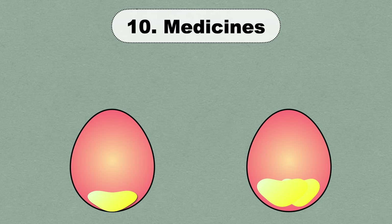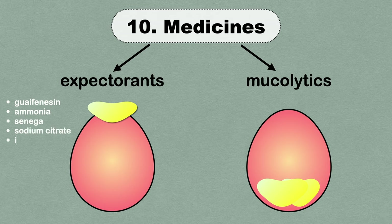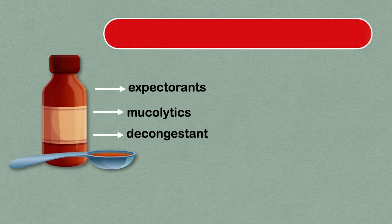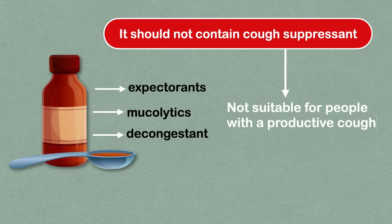Medicines that can be used to treat productive cough include expectorants and mucolytics. Expectorants are substances that help loosen and expel mucus from the lungs; they include guaifenesin, ammonia, senega, sodium citrate, and ipecacuanha. Mucolytics such as bromhexine and acetylcysteine help break down thick, sticky chest phlegm, making it easier to cough up. Cough syrup is usually available as a combination product and may also contain a decongestant to relieve a blocked or stuffy nose. Make sure it does not contain a cough suppressant, as combination products with cough suppressants are generally not suitable for people with a productive cough.